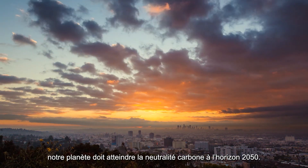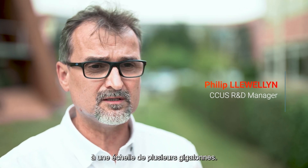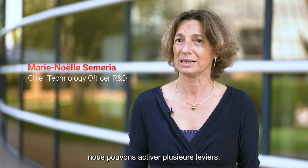There is an emergency because as a planet we have to be net zero by 2050. We have to develop and deploy CCUS at the gigaton scale. It's important — it's crucial for the future of our society. To achieve the net zero ambition, we can activate several levers.